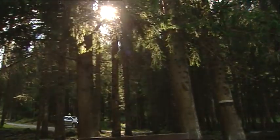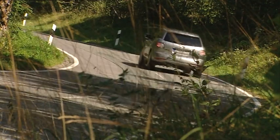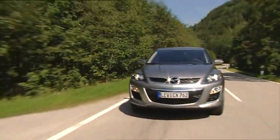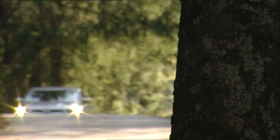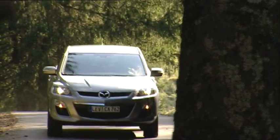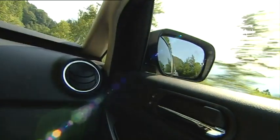This latest version of the attractive crossover, which has thrilled 190,000 owners and won more than 15 awards globally, demonstrates more than ever what the Mazda brand stands for. The CX-7 is the best example of a crossover: a sporty design, a combination of driving fun and environmental compatibility, with great value for price.